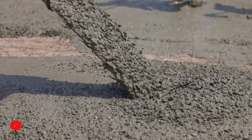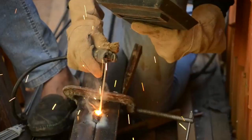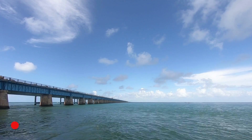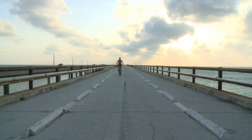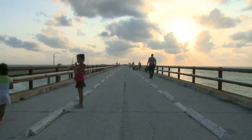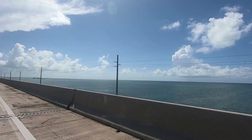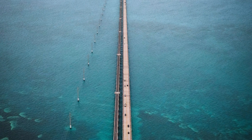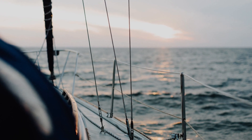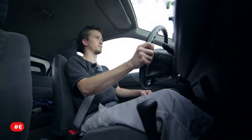Number three: half of this bridge is made of concrete while the other half — 9,090 feet — is made of steel plate. Number four: because of the aesthetic contrast, the Seven Mile Bridge is also referred to as a box and girder bridge. Number five: the length of this bridge is 6.765 miles; it is also 38 feet wide.